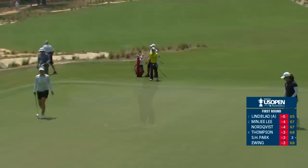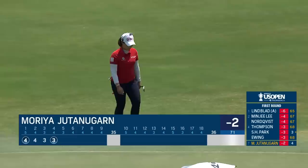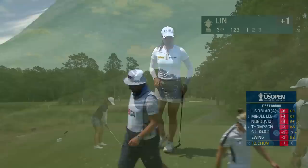At the 4th, Moria Jatana Garn scrambles for par or even better. The birdie at the first after reaching the green in two on that par five for NG Chun at the third. And at the third, China's Shi Yu Lin.